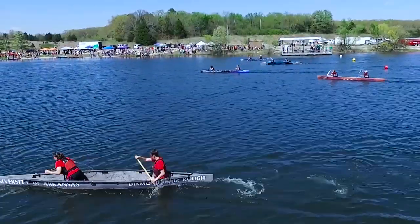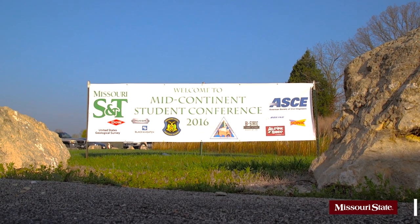We're out at Little Prairie Lake in Rollin, Missouri. This is race day. It's the culmination of the ASCE Concrete Canoe Competition.